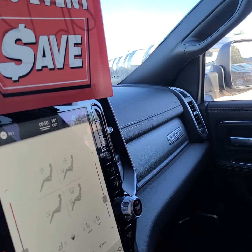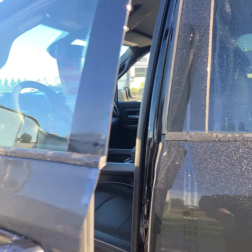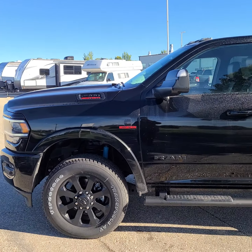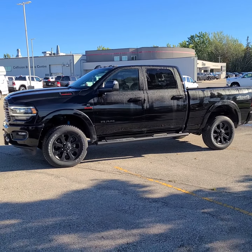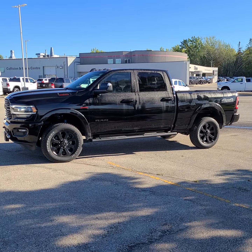Over here on your driver's visor are universal garage door openers. Gorgeous truck — absolutely gorgeous truck. I'm sure it's going to look fantastic in your driveway. I'm looking forward to getting to hand the keys to this to you. Take care, see you later. Thank you.